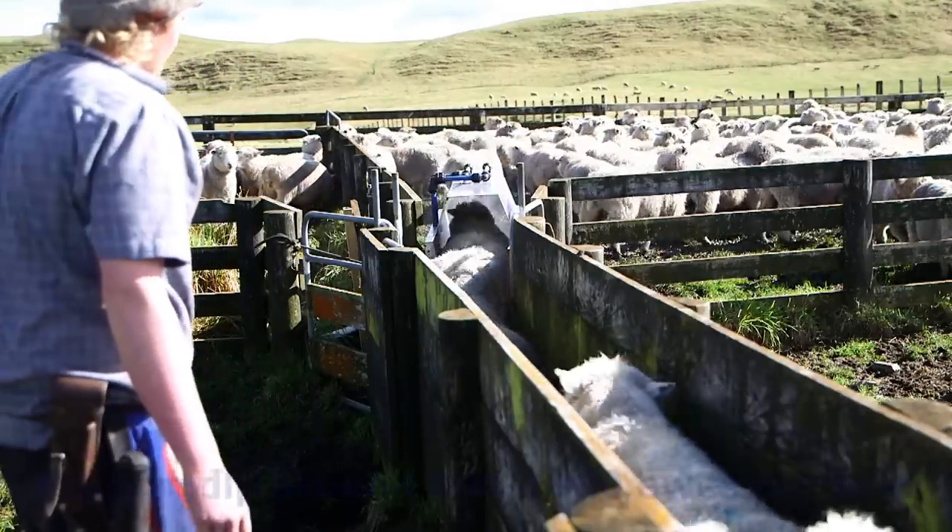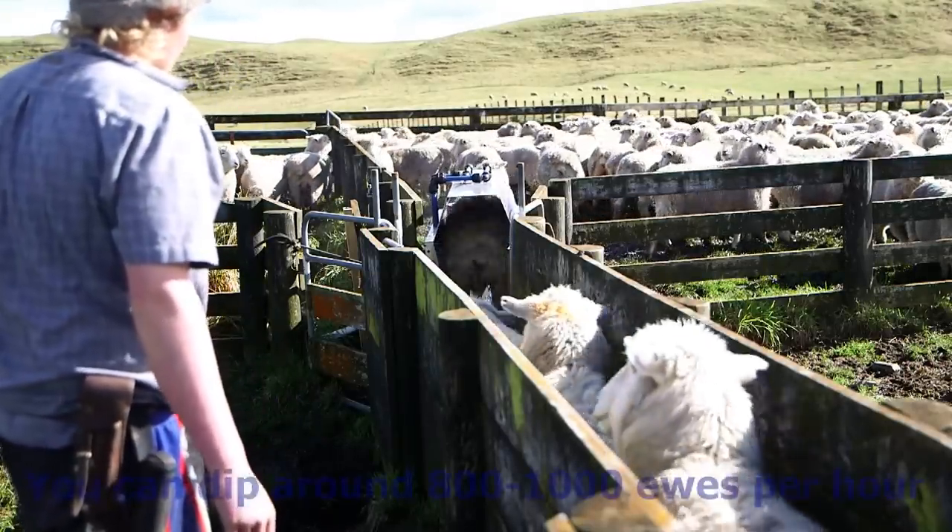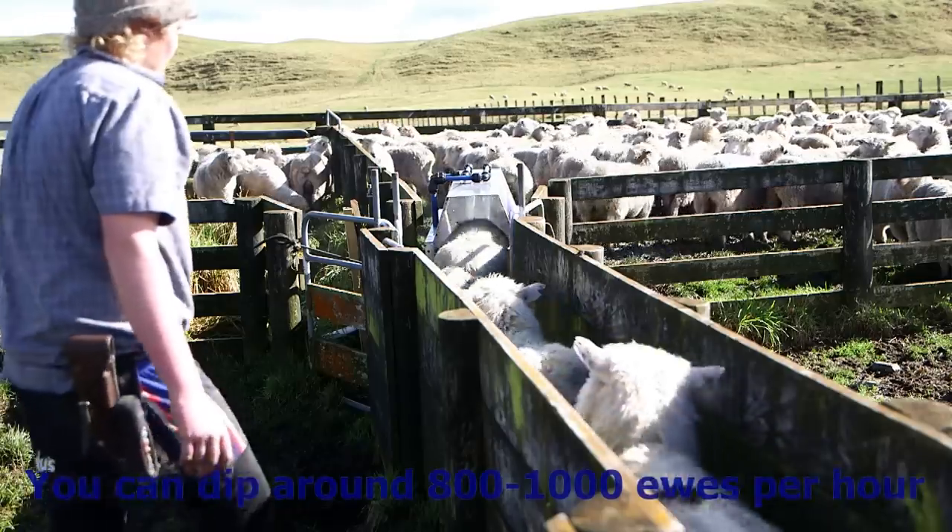At the moment we know that farmers are putting through easily 800 to 1,000 ewes per hour through the sheet dipping machine.